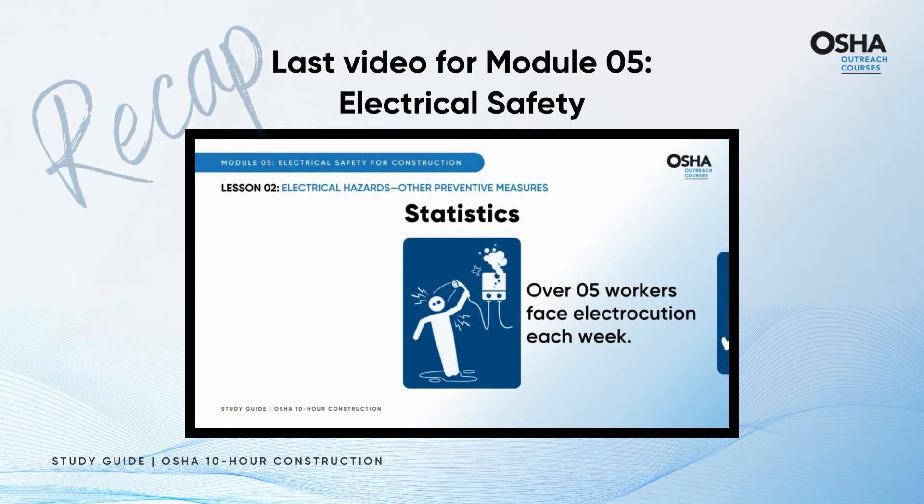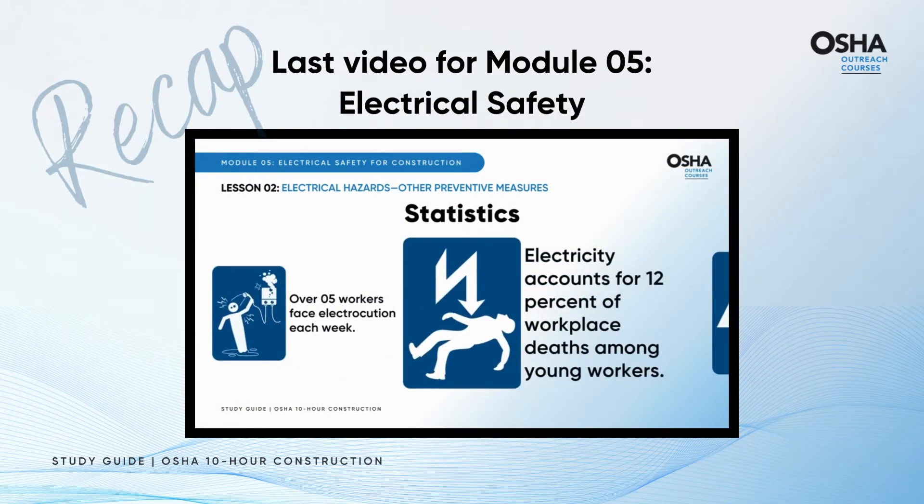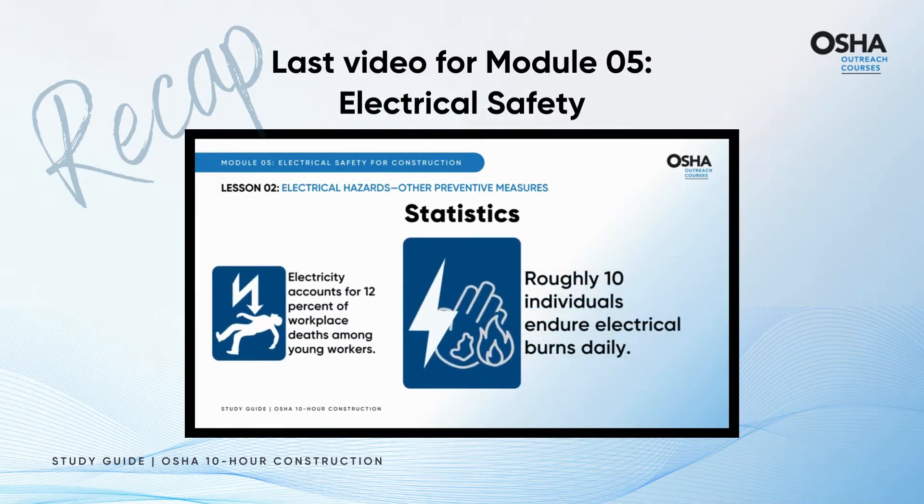Over 5 workers face electrocution each week. Electricity accounts for 12% of workplace deaths among young workers. Roughly 10 individuals endure electrical burns daily.